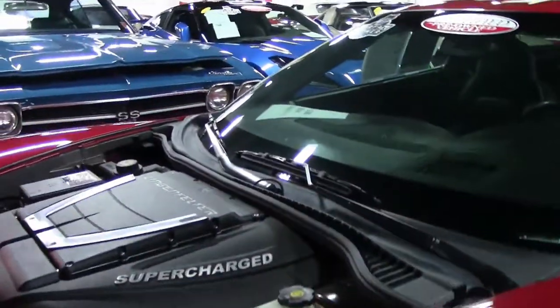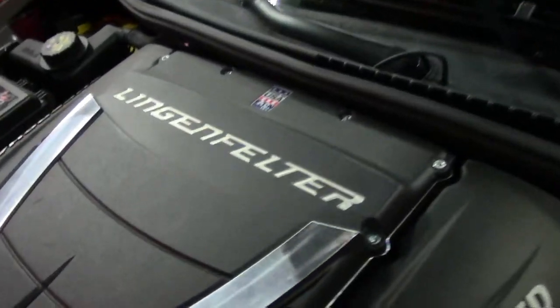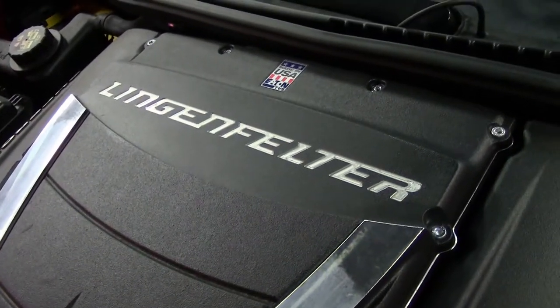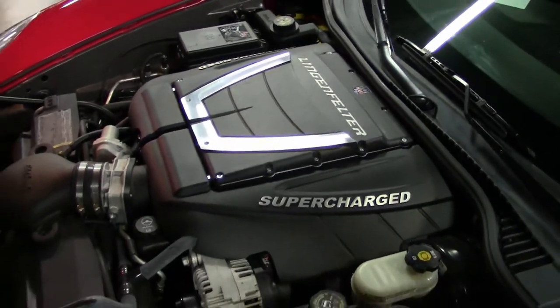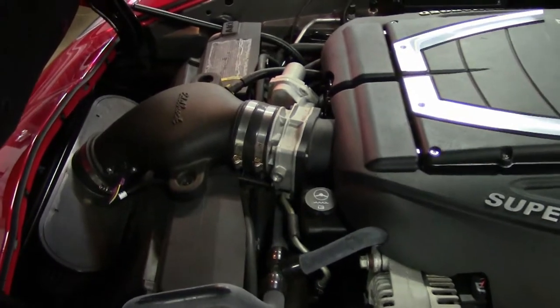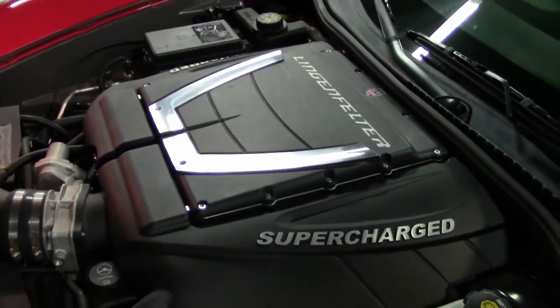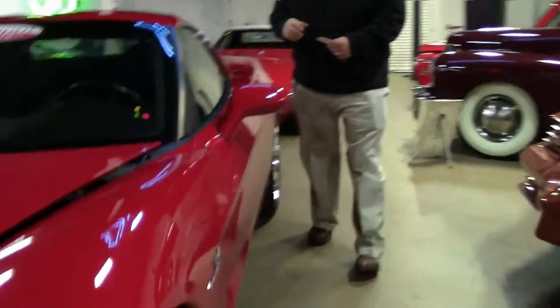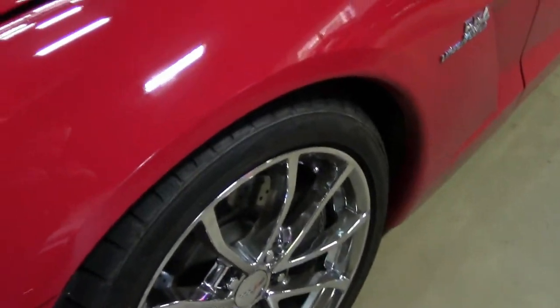We'll take a look under here first. Yes, it is done by Lincoln Filter. If you look on the website, there is information about the build of this car — a supercharged car with an Edelbrock air intake, an Optima gel battery, and Corsa cat-back exhaust. ZR1 style wheels as well.